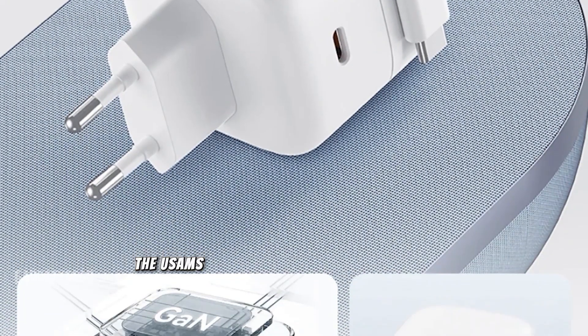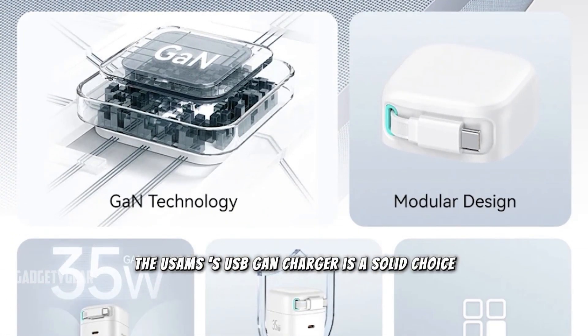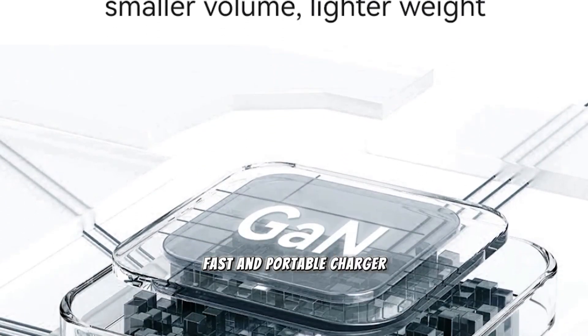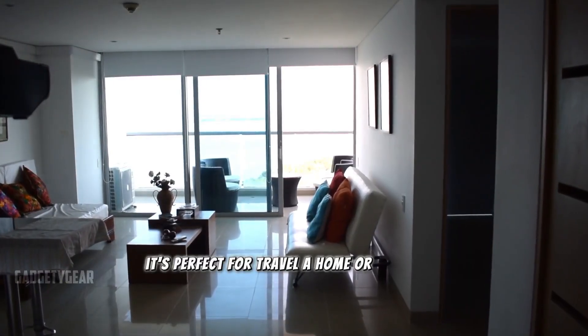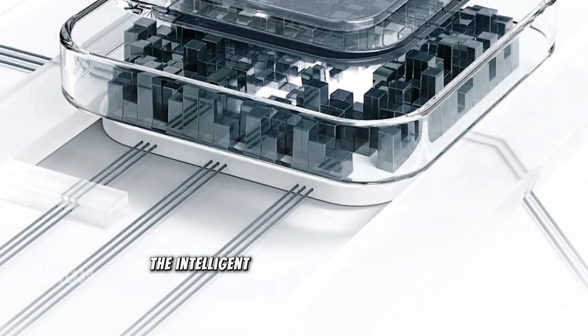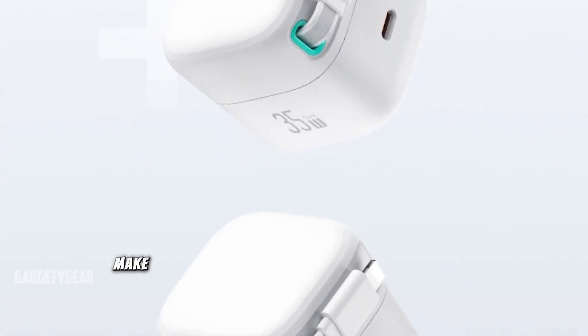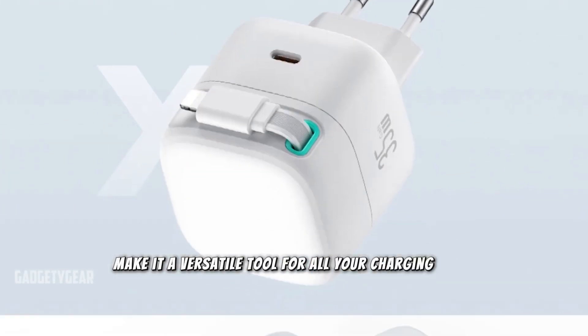All in all, the USEMS USB GaN charger is a solid choice if you're in the market for a reliable, fast, and portable charger. It's perfect for travel, home, or office use. The intelligent charging, compact design, and dual-port functionality make it a versatile tool for all your charging needs.